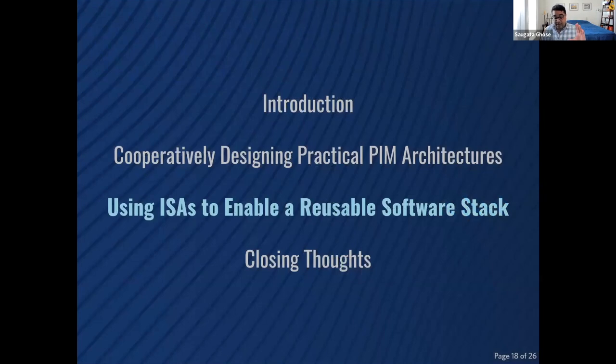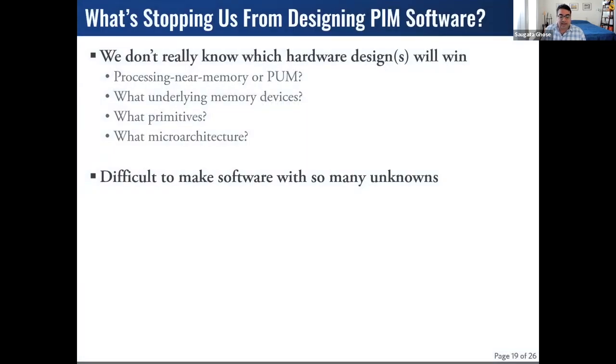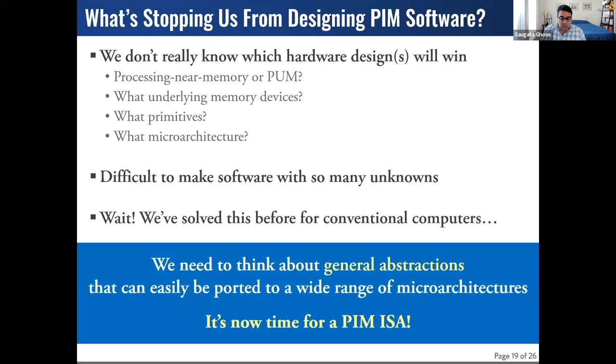That's the hardware side — there's still a lot of work to evolve hardware into more practical architectures. But we also have to focus on the software side. The reason we haven't done this is because there hasn't been a clear winner for architecture: we don't know what type of PIM we want, what the underlying devices will be, and we don't even have consensus on the microarchitecture. It's difficult to ask software developers to design software when they don't know what the target is or whether it will change in a few years.